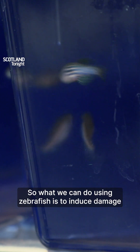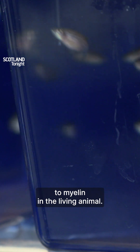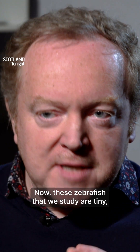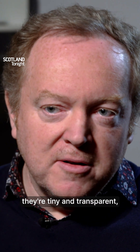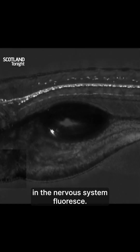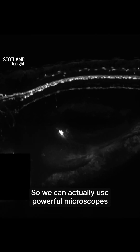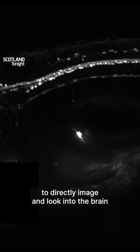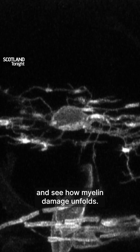What we can do using zebrafish is to induce damage to myelin in the living animal. These zebrafish that we study are tiny and transparent, and we can use genetic tools to make various cells in the nervous system fluoresce. So we can actually use powerful microscopes to directly image and look into the brain and see how myelin damage unfolds.